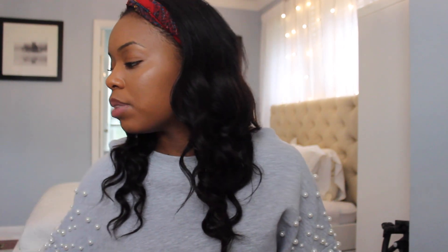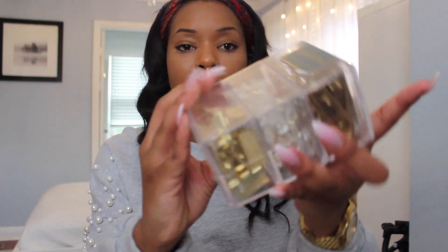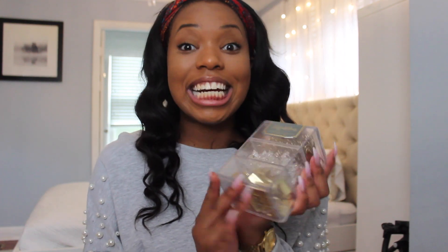The next thing I got is from TJ Maxx — you can find it in their stationery section, and I'm sure they have it at HomeGoods, Marshalls, or even Target. It is Sheffield Home and it's got 70 paper clips, 100 pushpins, and 12 binder clips. They're all gold and they come in this little acrylic container. I saw this and was like, I need this for my planner or calendar.